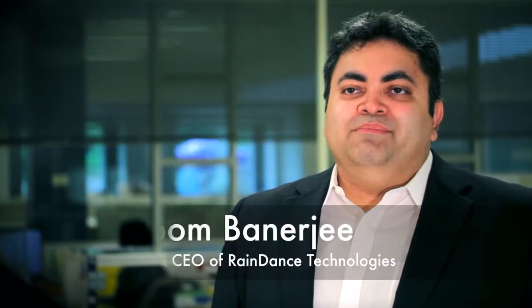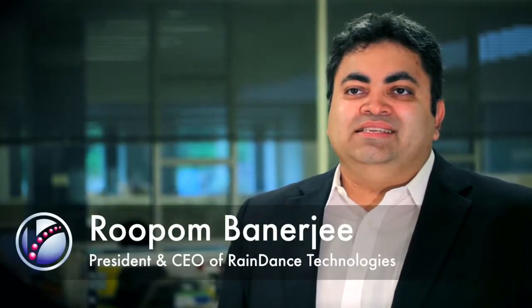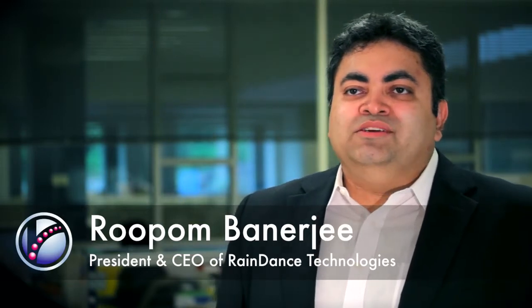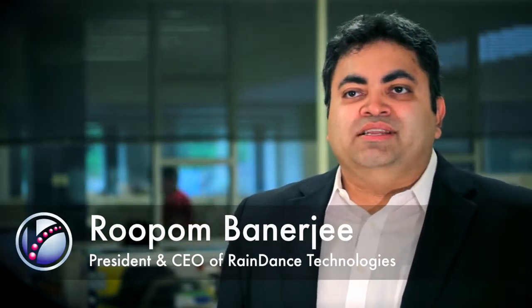My name is Rupon Banerjee and I'm the President and CEO at RayNets Technologies. Welcome to our labs here at RayNets where we are simplifying the analysis of complex genetics research.